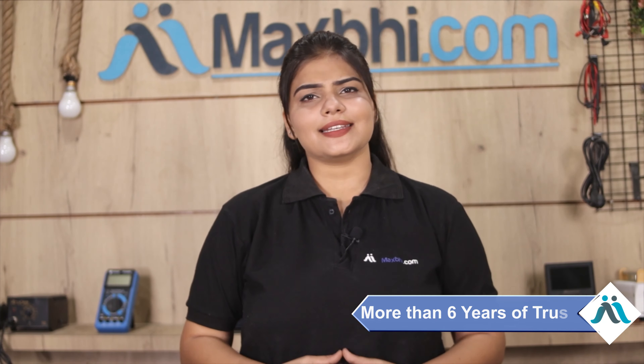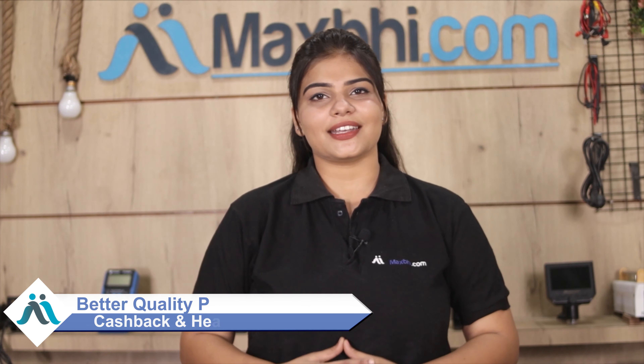Maxp.com, in the past six years, has delivered phone parts to thousands of happy customers. Order now with special cashback and heavy discounts.